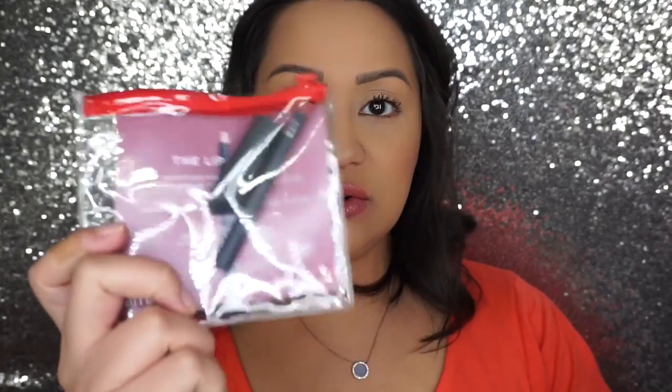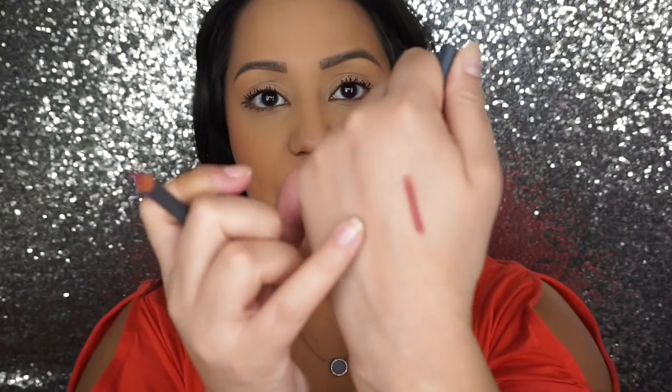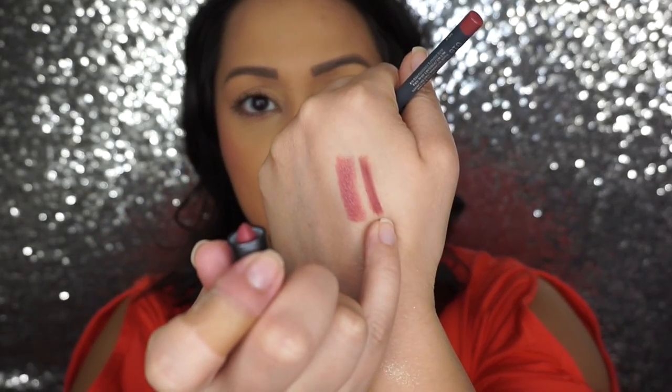I got an IGK Speechless Hair and Body Dry Oil Finishing Spray. This is what it looks like, and it comes with a little hair tie. I haven't tried this out yet, but I hear it's supposed to be really good, so we'll see. I also got this little mini Bite Beauty Lip Pencil and Lipstick. I really like these. The pencil is in 016 - let me show you what it looks like, it's very pretty. And then the lipstick they gave us is in Pepper, which is also really pretty.